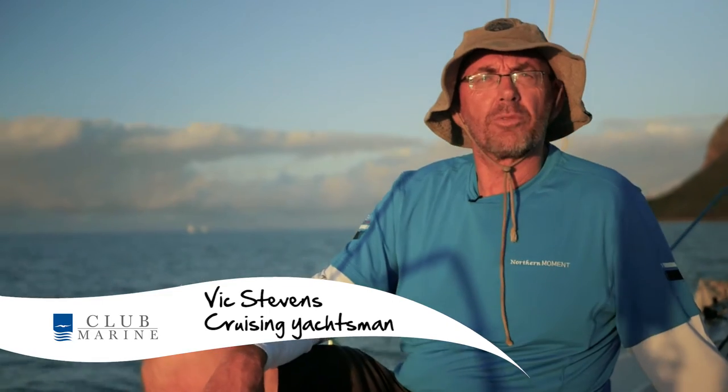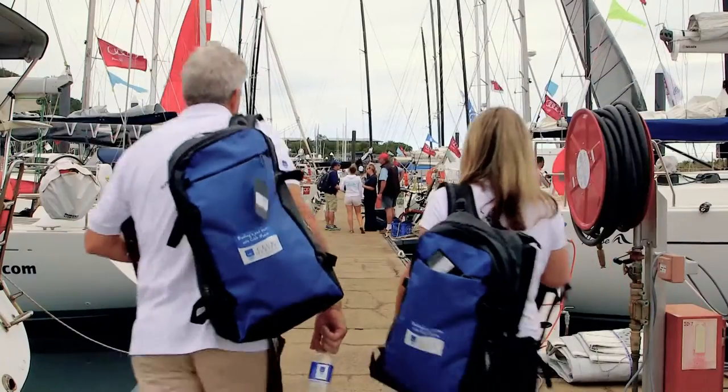Hi, I'm Vic and I'm the skipper of Northern Moment. This week we're at Hammond Island for Hammond Island Race Week. Today we're going to give you some tips on sailing safely.